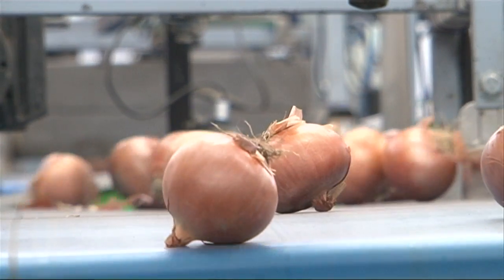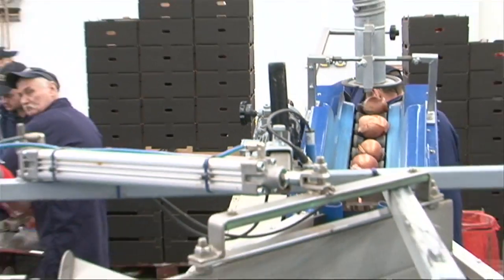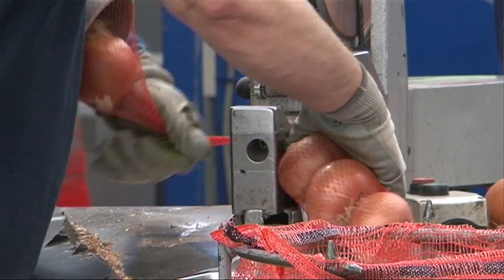So what's actually happening here? In this area we're packing into the net, so the in-line onions that you'll be familiar with on the supermarket shelves — that's what comes out of this area here.